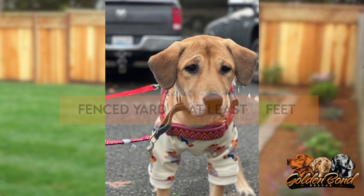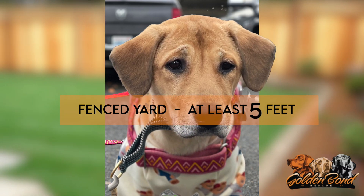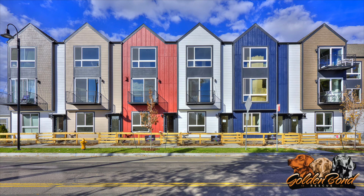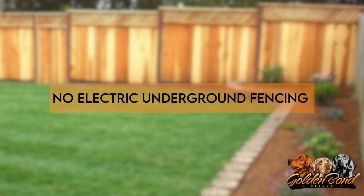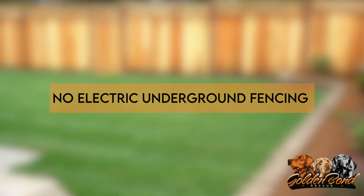We prefer that our dogs go to homes with a fenced yard where the fencing height is at least five feet. We have made exceptions to this requirement for condo dwellers and families in areas where HOAs prohibit fences. A multitude of fencing material is accepted. However, homes where an electric underground fence is used will not be accepted.